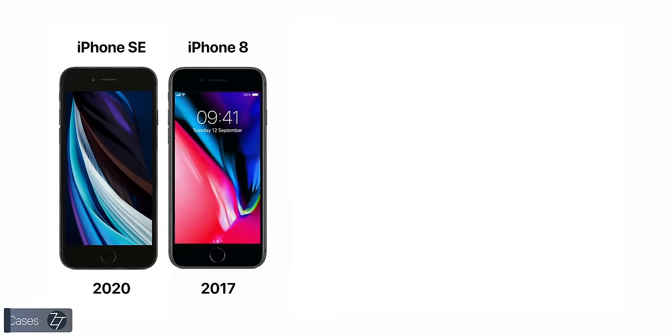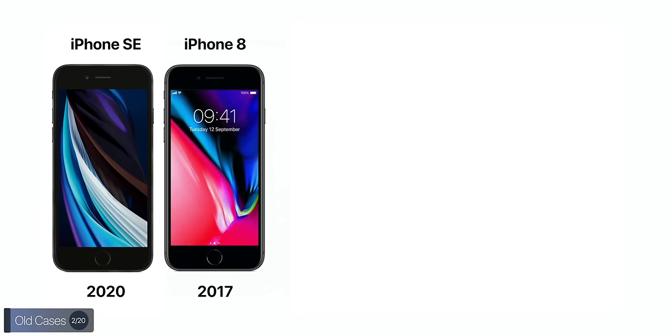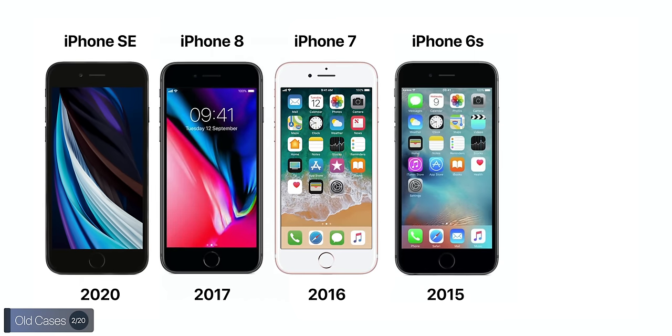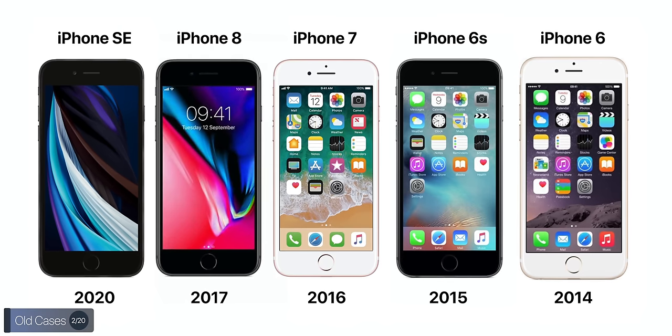By the way, this is just an iPhone 7, because Apple doesn't send us anything — Apple doesn't like us. We'll be getting ours in about a day or so. Now, the second thing you should know is that since this is literally the same design as the iPhone 8 from 2017, which looks the same as the iPhone 7 from 2016, the 6S from 2015, and the 6 from 2014 — at least from the front.